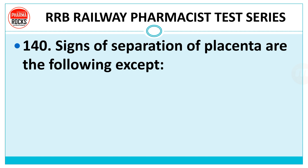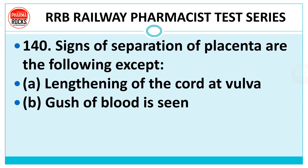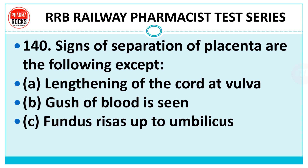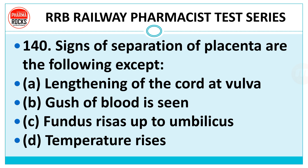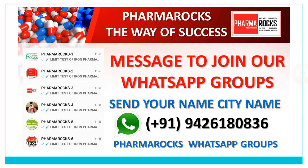Question number 140: Signs of separation of placenta are the following except — lengthening of the cord, gush of blood, fundus raises up to umbilicus, or temperature rises? The right answer is temperature rises. Thank you friends for watching this test series.